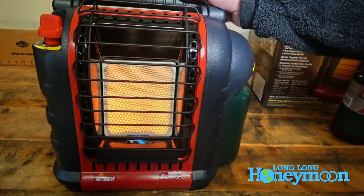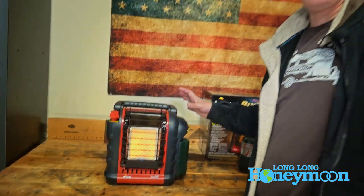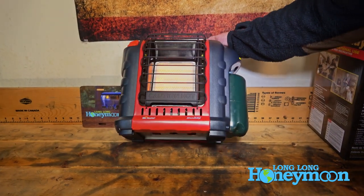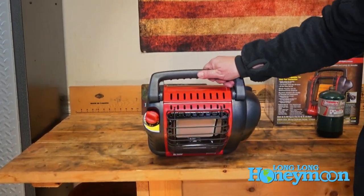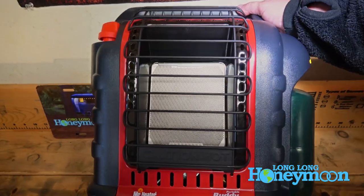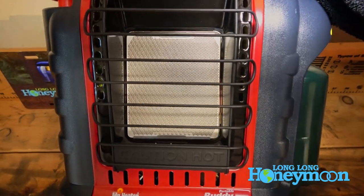This is billed as an indoor safe propane heater. There is a low oxygen cutoff sensor, so if the oxygen in the room is getting too low it will automatically turn off. There is also tip over protection — if the heater tips over, it shuts off. Let's tilt this thing forward and see what happens. You can see I tilt it forward and it turns off, so you don't have to really worry about it getting knocked over and starting a fire.